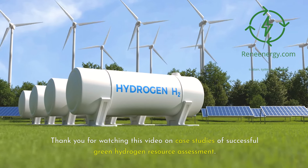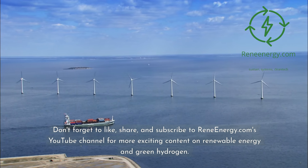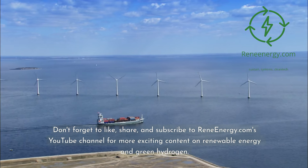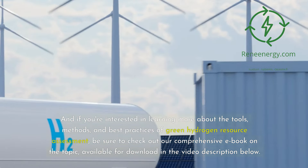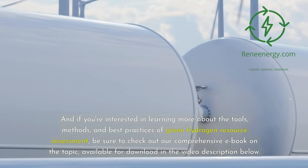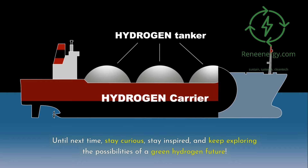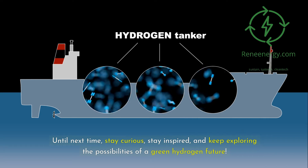Thank you for watching this video on case studies of successful green hydrogen resource assessment. Don't forget to like, share, and subscribe to ReneEnergy.com's YouTube channel for more exciting content on renewable energy and green hydrogen. If you're interested in learning more about the tools, methods, and best practices of green hydrogen resource assessment, be sure to check out our comprehensive e-book available for download in the video description below. Until next time, stay curious, stay inspired, and keep exploring the possibilities of a green hydrogen future.